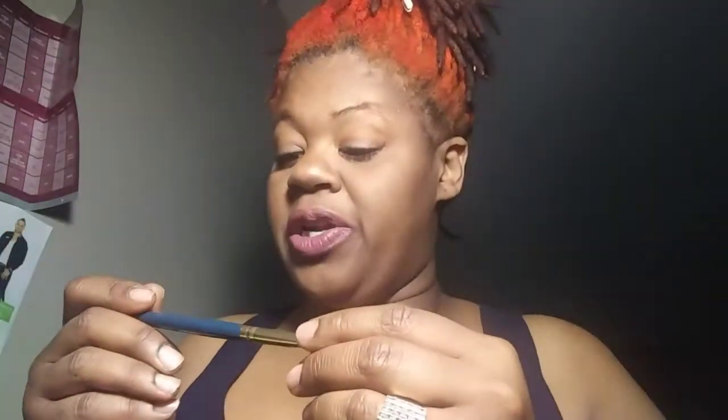They're giving me eye, they're giving me lip, they're giving me an eyeshadow brush. You hear my baby in the background, so I'm trying to hurry up. They're giving me an eyeshadow brush. Now, my mama back in the day, she used to do this.